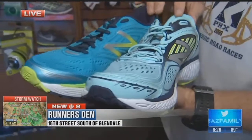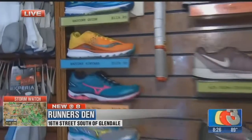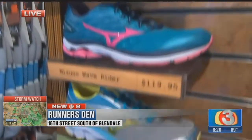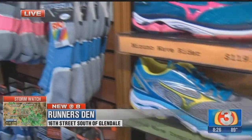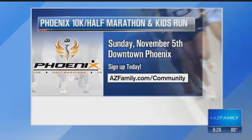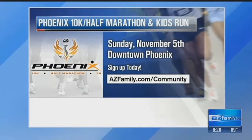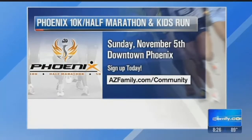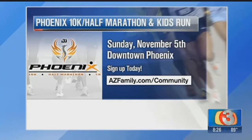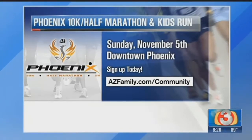Not just the proper type of shoe, but the gait assessment and the programs as well — it's all one-stop shopping when you want to become a runner or already are. We're going to continue to talk to you throughout the morning as we gear up for the Phoenix 10K, 41 years now here in the Valley. Ron, thank you so much. The 5K, the marathon, the kids run — it is happening on Sunday, November 5th. Dr. Art Mullen started this 41 years ago, and you can start signing up now on our website at azfamily.com/community.